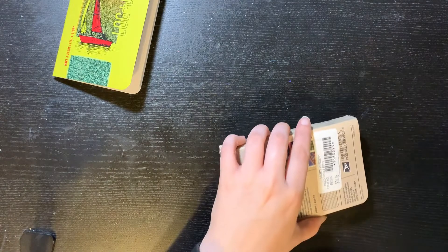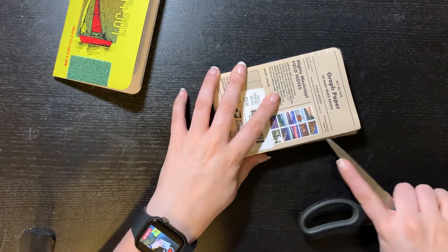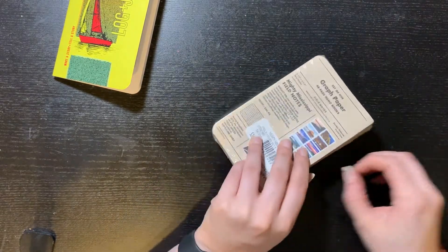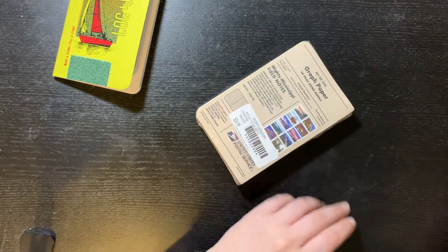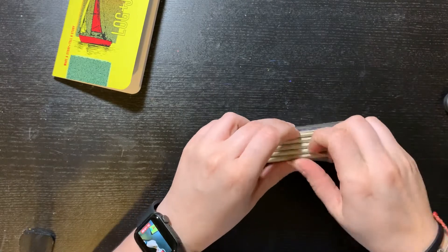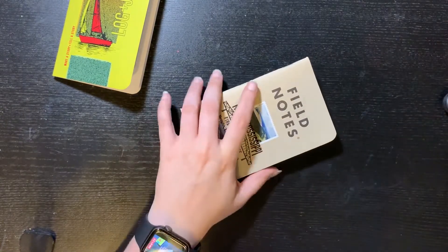Field Notes made another collaboration with USPS. The first one I think was only three books and this one is five. If you all want to see the first one I'll link the video up here. Pretty cute designs — a little plain, but I don't know, they're cute. Anything Field Notes related, I'm down, even though I like some issues better than others.